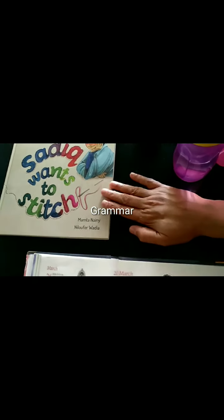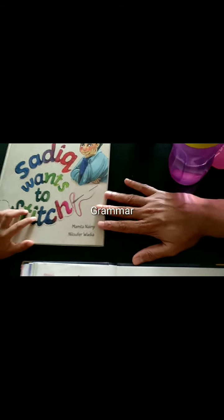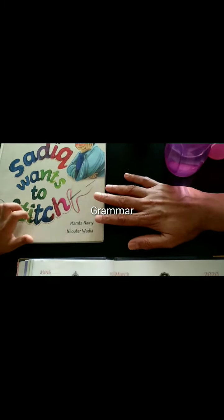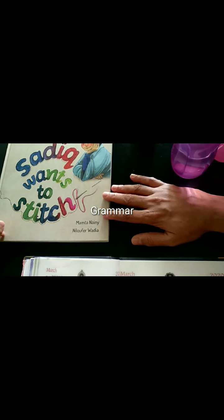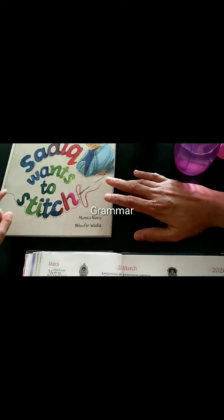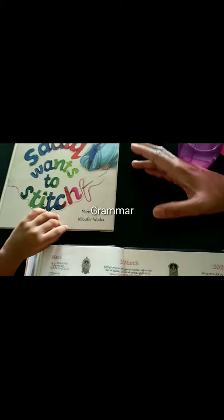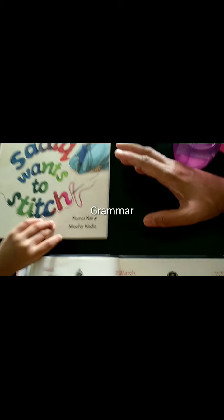Now from this book you need to write down — 'Sadik wants to stitch.' You need to write down all the proper nouns. A proper noun is the name of a person, animal, thing, or place.